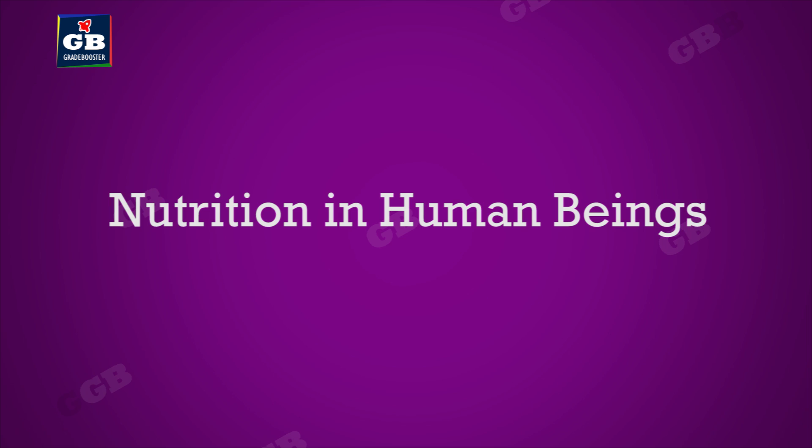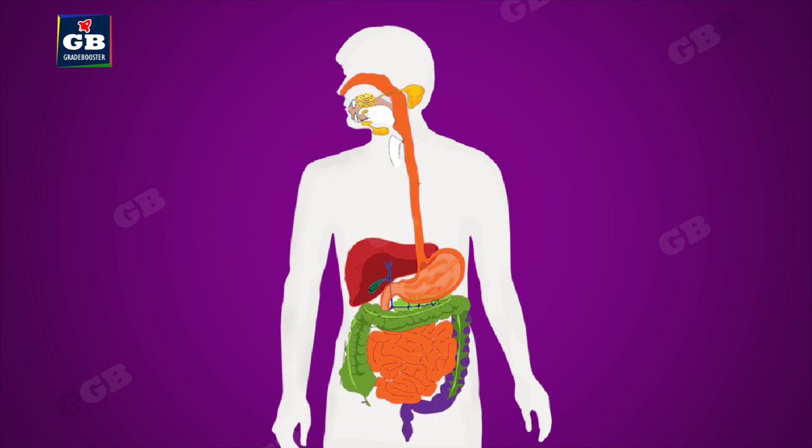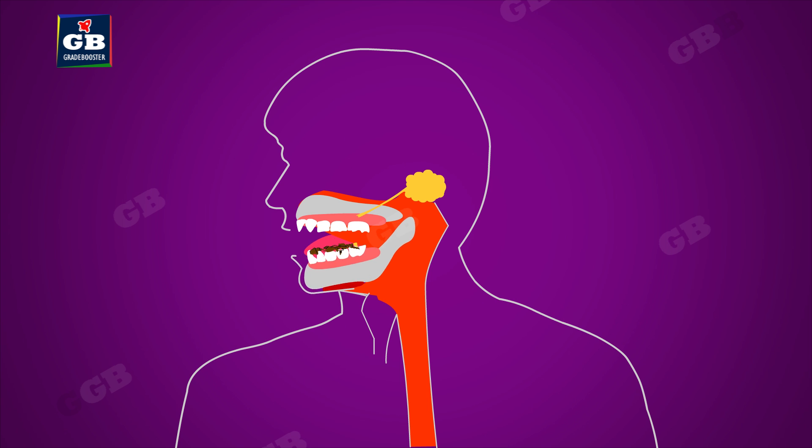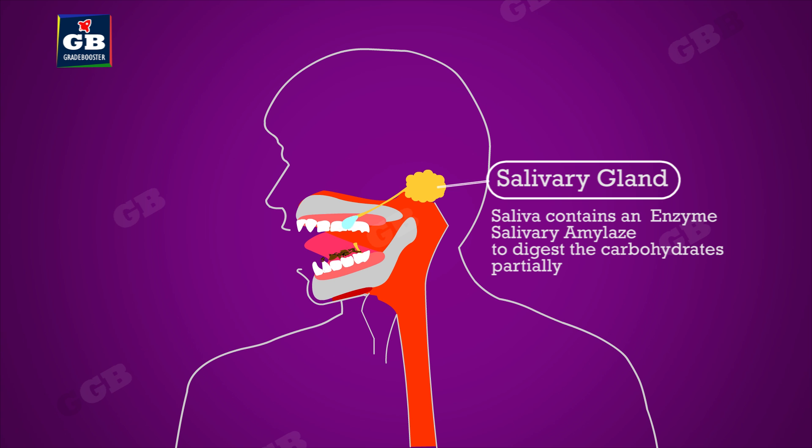Nutrition in human beings: food enters our body through the mouth and travels through a long canal which ends at the anus. This canal is called the alimentary canal. In the mouth, the food is ground to a paste by teeth and saliva. Saliva is a watery fluid that not only makes the food soft and wet, it also has an enzyme called salivary amylase.